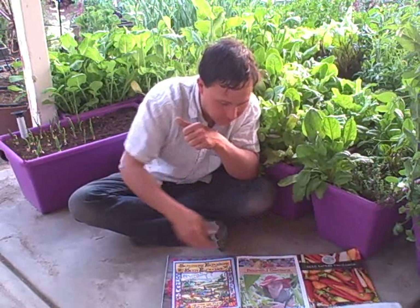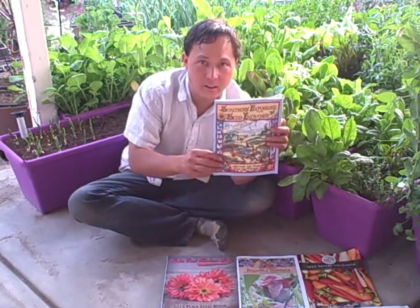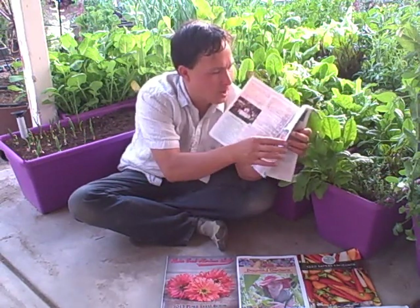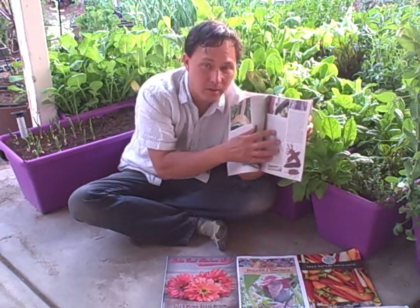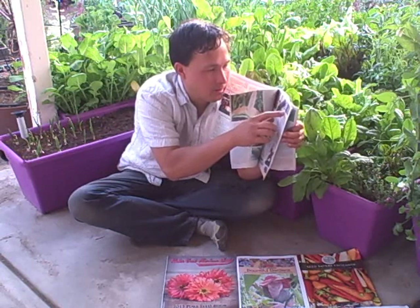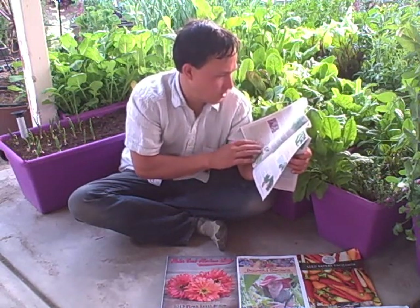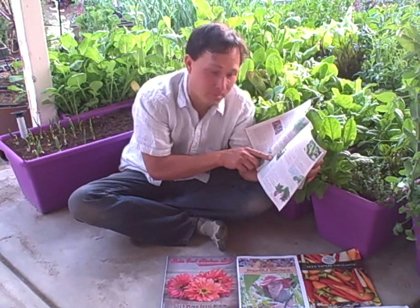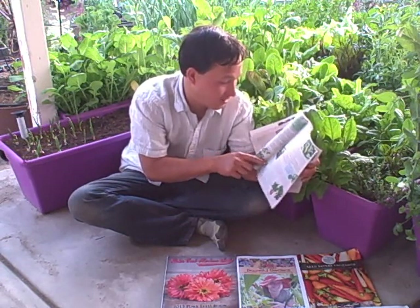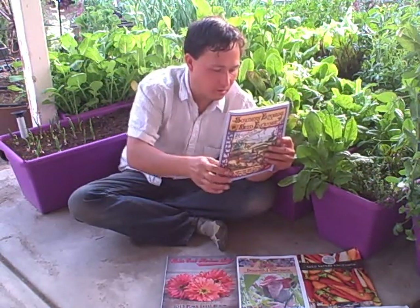Next is Southern Exposure Seed Exchange at southernexposure.com. I've seen these people at events and they are really nice. Their newsprint catalog with color pictures has some unique varieties you can't find elsewhere — like Damon Morgan's Kentucky Butcher Corn in all different colors. They also carry New Zealand spinach and red Malabar spinach. Overall it's a pretty good catalog. Thumbs up.